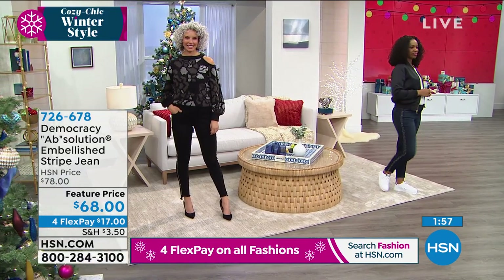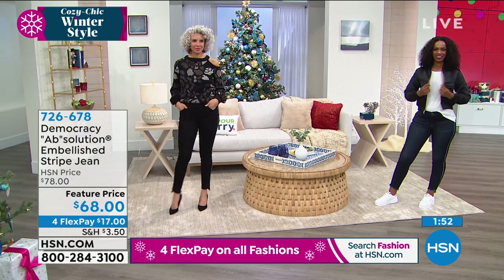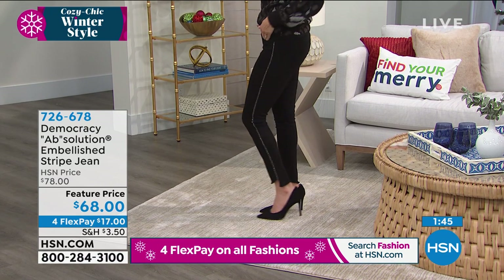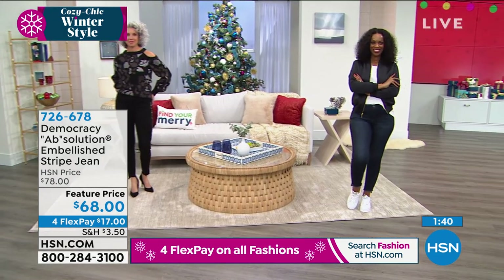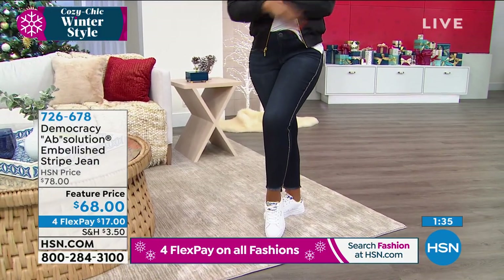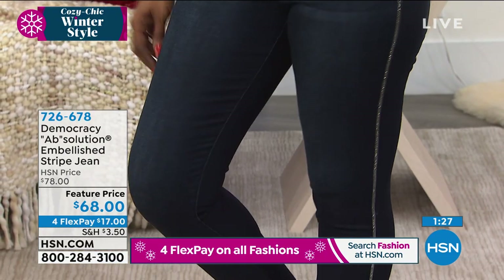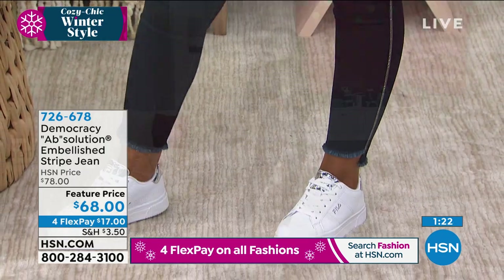Another inquiry is about washability with the rhinestone embellishment. Wash them inside out — I wash all my denim inside out, it helps preserve the character and wash of the fabric. Use a delicate cycle and air dry rather than the dryer. We've been shipping these embellished jeans for three years, always finding a way to update them, and they've weathered the wear. Follow those instructions and you should be fine.